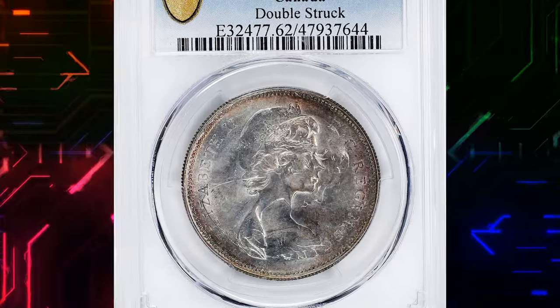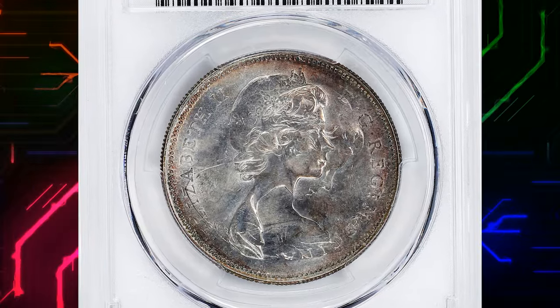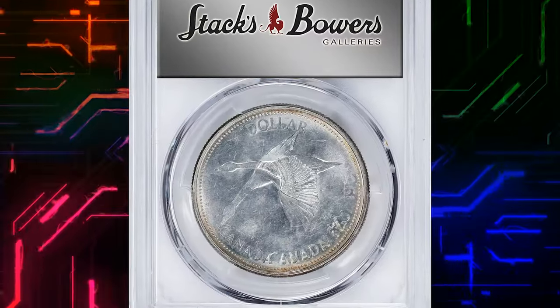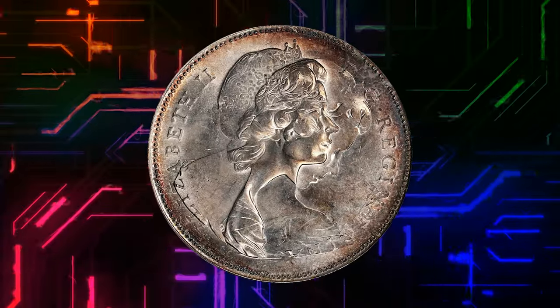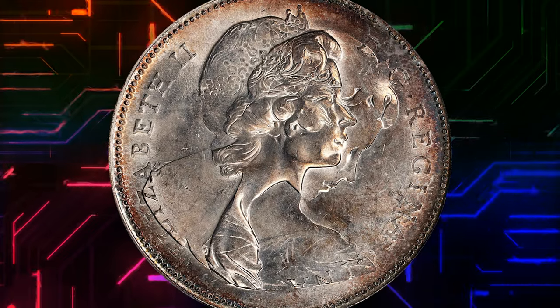Number 5. An error coin from Canada — a 1967 Elizabeth II dollar coin, double struck. Graded mint state 62 by PCGS. A famous diving goose error, visible on both sides.